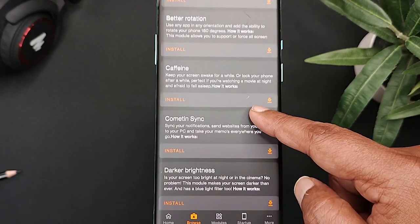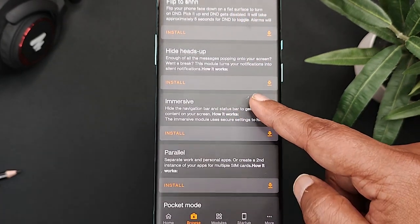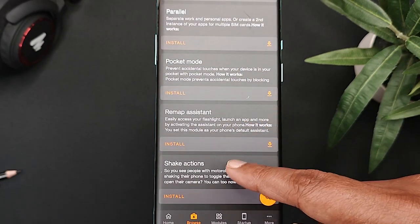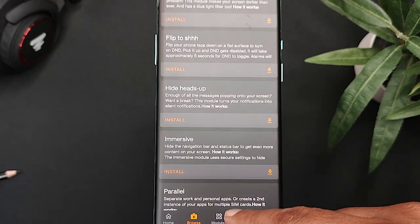The 13 modules are: Ambient Display, Better Rotation, Caffeine, Cometin Sync, Dark Brightness, Flip to Shhh, Hide Head Up, Immersive, Parallel, Pocket Mode, Ramp Assistant and Seek Action. Also in every release, developers keep adding more and more modules.